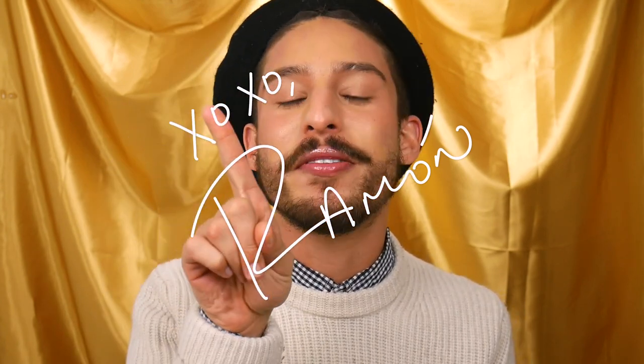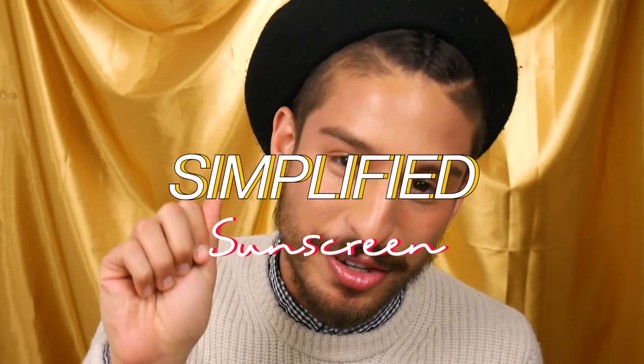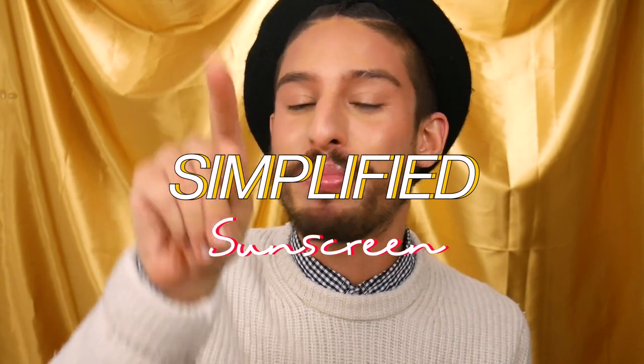Hello friends! Welcome back to my channel. My name is Ramone and today we're doing another installment of my simplified series. This one potentially the most important one of them all. Why? Because it's about sunscreen — the most important skincare product you can put into your routine.